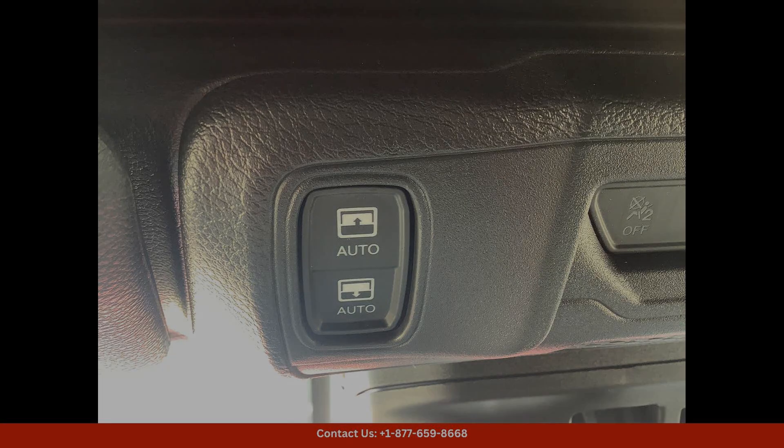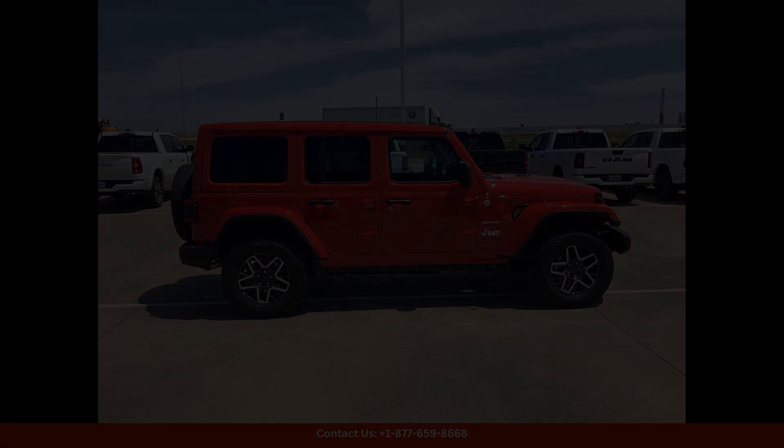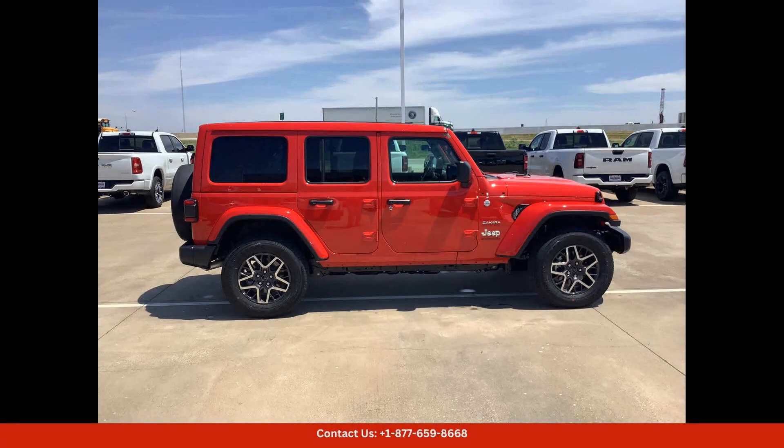Whether you're heading out for a weekend adventure or simply running errands around town, the Jeep Wrangler Sahara has everything you need to make the most of every journey.